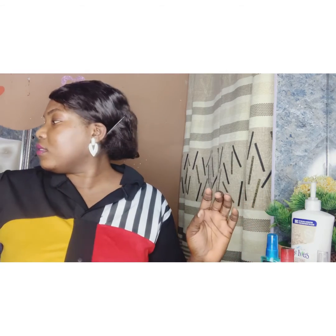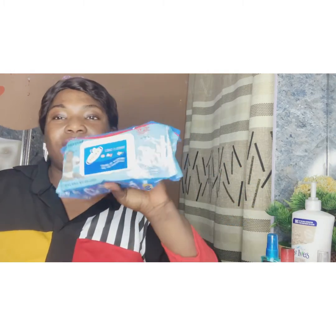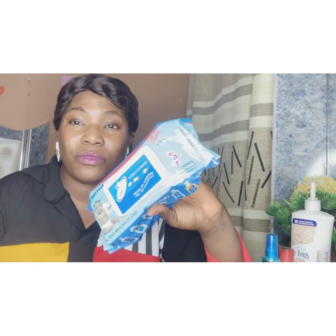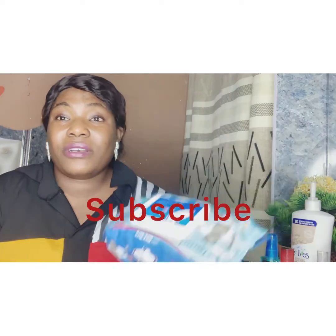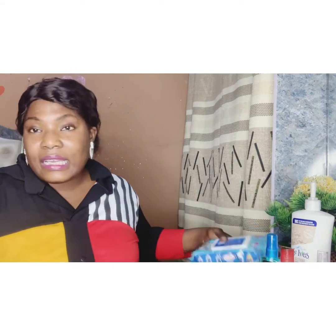I got this big pack of Angel. When I'm going out, I'll just take like five and put them in my bag and try it in a small liner, then go out because it really helps when you're out and you want to use a restaurant restroom. I always carry this and sometimes I use it at work because I get tired.